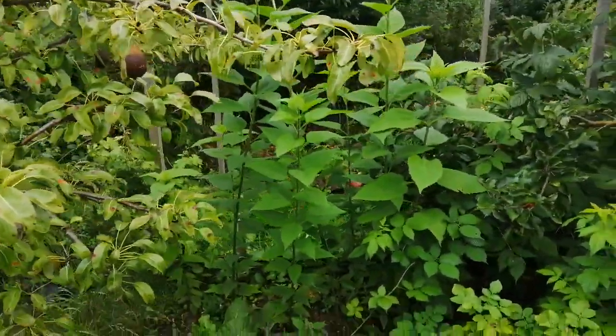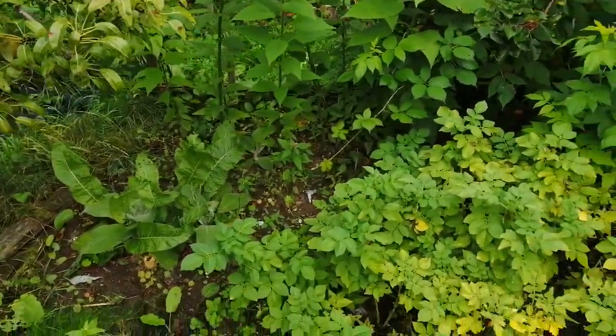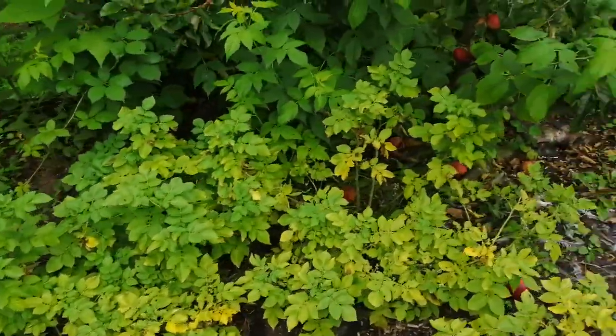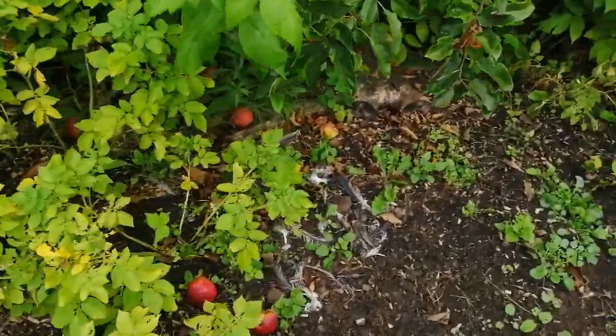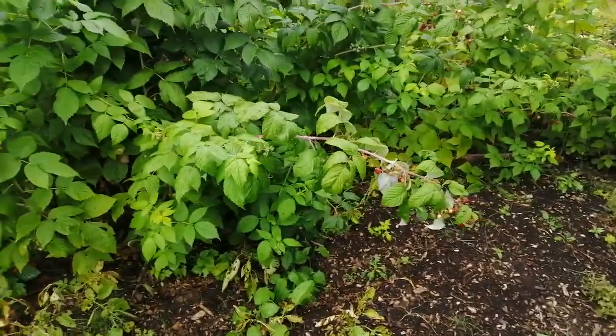I put Jerusalem artichokes there. This is heavy clay, nightmare soil — I did all the potatoes down here this year. Something's eaten a bird there — I wonder if it's the same thing that's been digging.